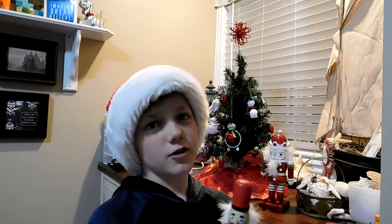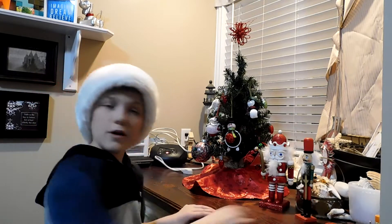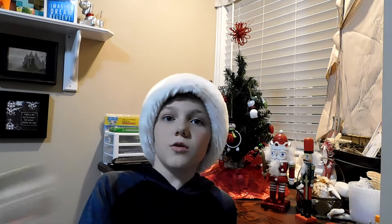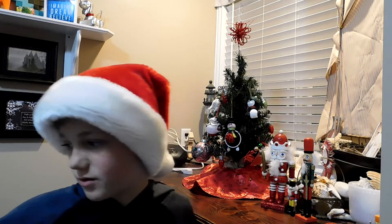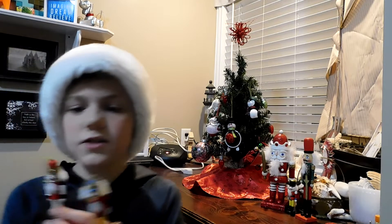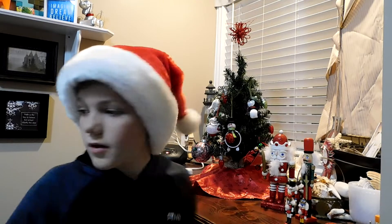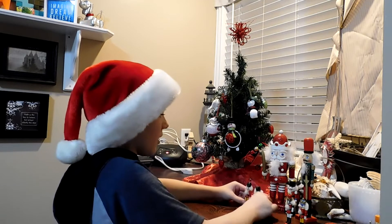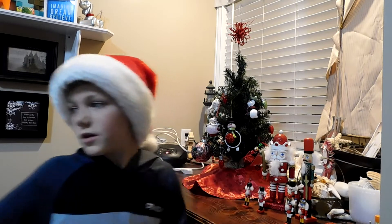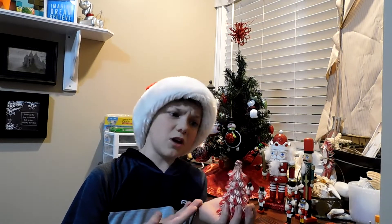So I kind of have a little collection of nutcrackers. I've got two tall ones, and then I have all my really tiny ones. And then I thought it would be cool to put this Christmas tree in the middle — but doesn't this Christmas tree look a lot like ribbon candy?